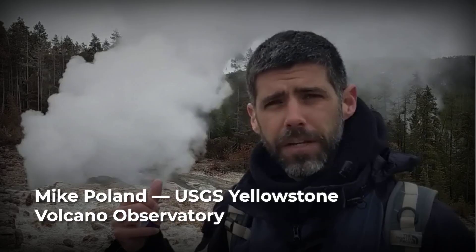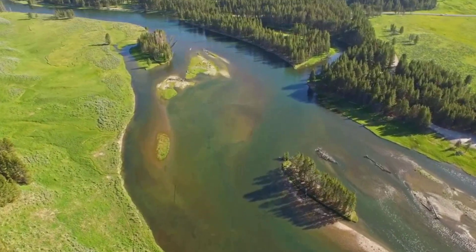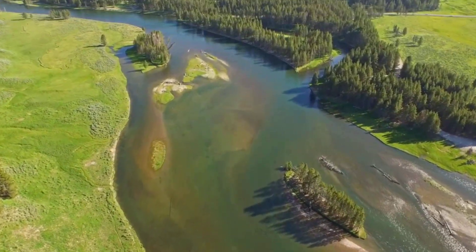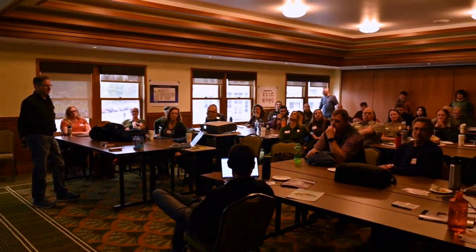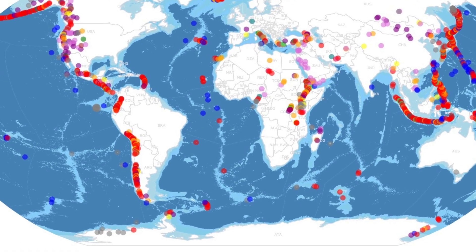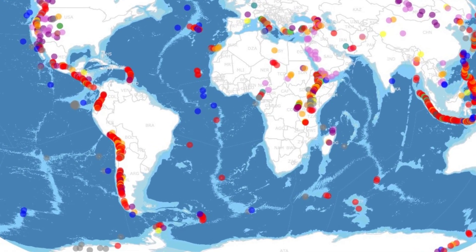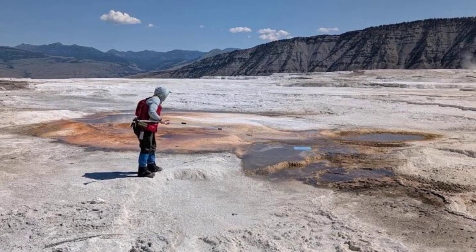Mike Poland of the USGS Yellowstone Volcano Observatory echoes this assessment. He emphasizes that the new AI-driven catalog is not a cause for alarm, but a tool for clarity. By knowing exactly what normal looks like, scientists can respond quickly if the volcano's behavior shifts. The fingerprint serves as an early warning framework — not just for Yellowstone, but for volcanic systems worldwide. With this map in hand, researchers can watch for the subtle changes that matter most, confident that the baseline is clearer than ever before.